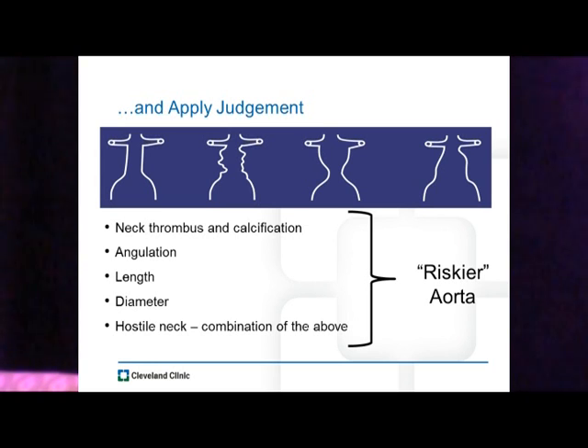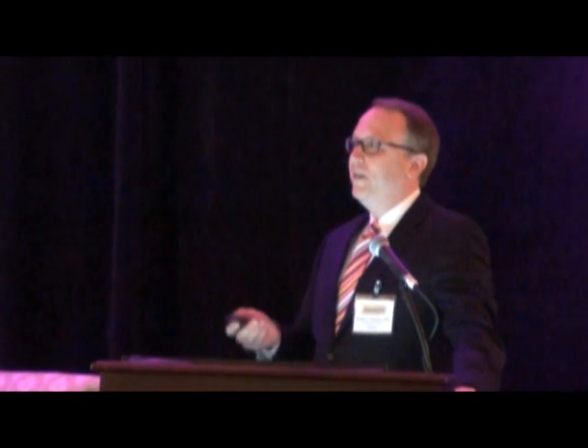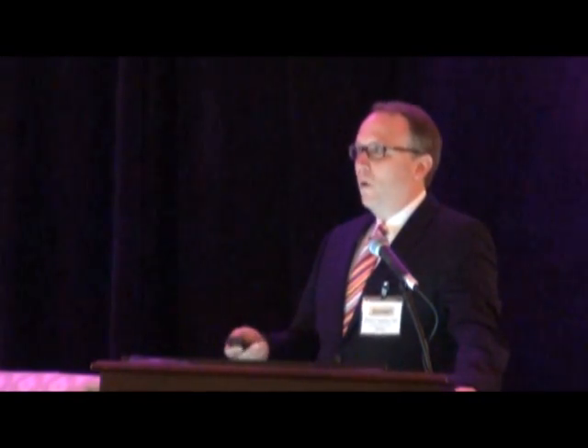If we look at the morphology of the infrarenal neck, that certainly can affect our repair — it's a judgment we have to make. We also have to look at the amount of thrombus, angulation, length, and diameter. These all make for a riskier aorta to treat. And if we throw multiples together, we get the hostile neck — which makes it an even riskier aorta to treat and portends poorer long-term outcomes.